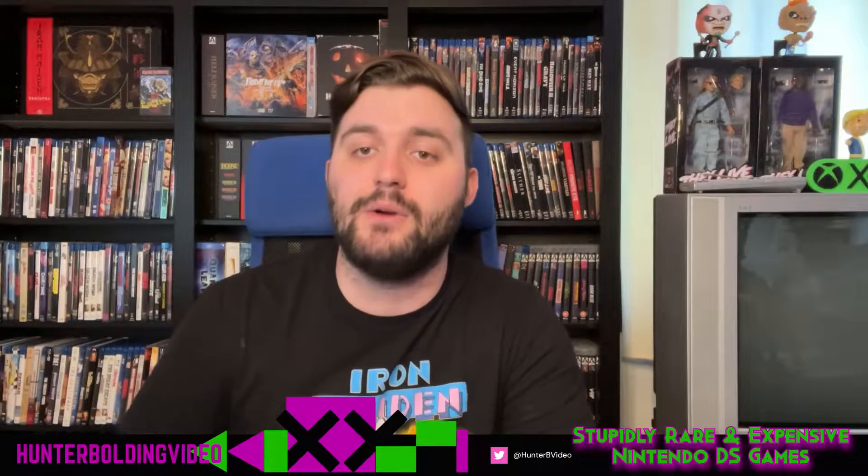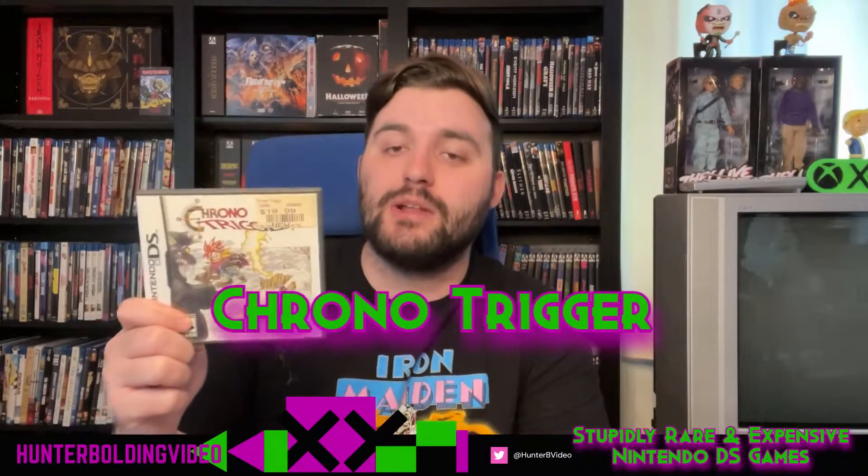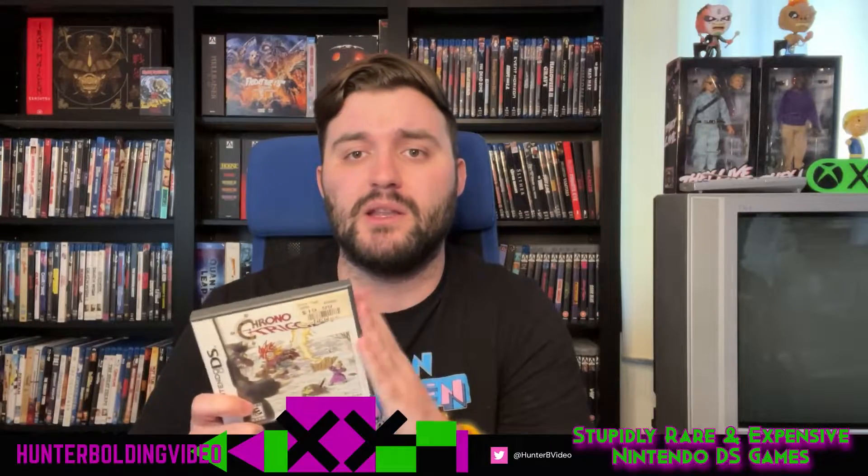Now we get to the last two most expensive and rare in-demand games. First, we have my favorite RPG of all time — not the PlayStation version, not the Super Nintendo version, but Chrono Trigger on the DS. They changed the combat system a little bit. My copy would be complete if I hadn't taken the included poster and put it up on my wall in high school, but other than that it's a complete copy, which will run you about $103. It's surprising that Square Enix never reprinted this one and never put this specific version on anything else.